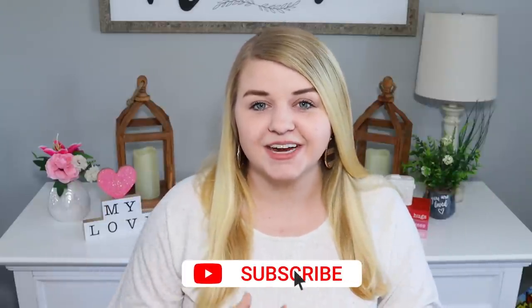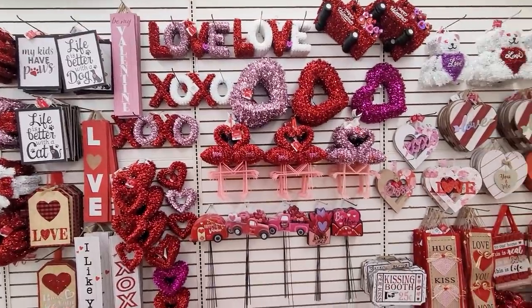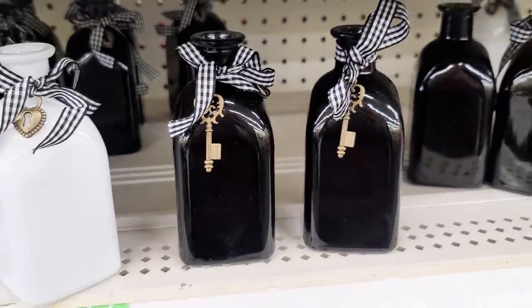I am going to have brand new content coming the first of next week — you don't want to miss that. Go ahead and give this video a thumbs up and make sure you are subscribed. But today I wanted to share with you the exciting haul that I have. I have been finding tons and tons of items — this is a massive Dollar Tree haul that you don't want to miss.